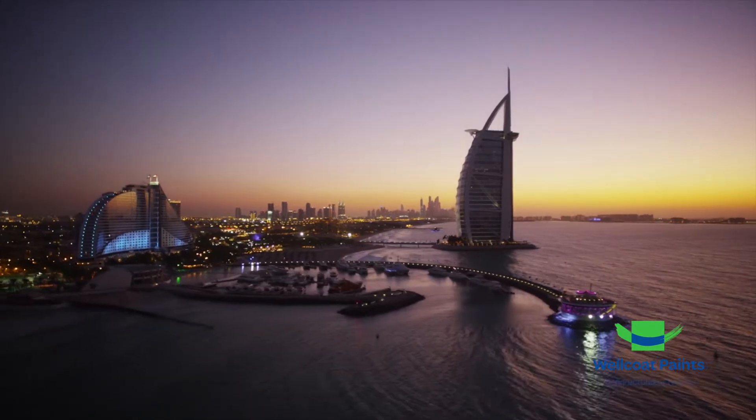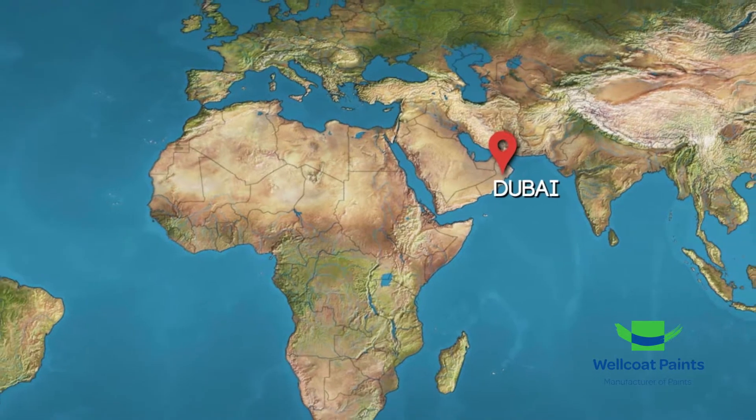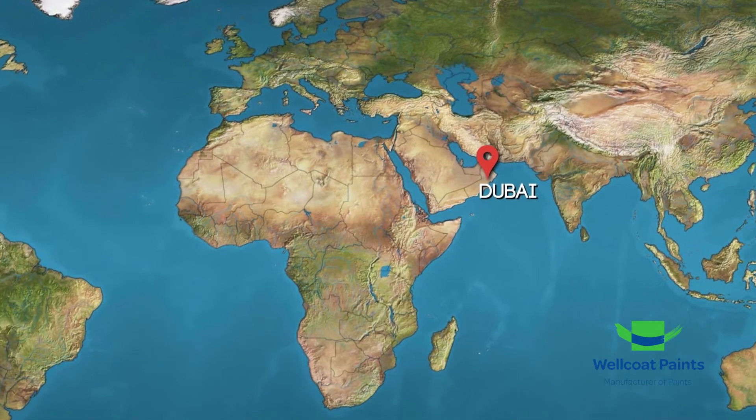From our unique base in Dubai, United Arab Emirates, we have been successfully moving our premium products to over 30 countries across the GCC.